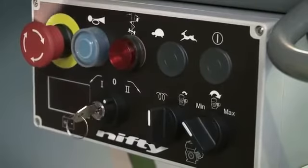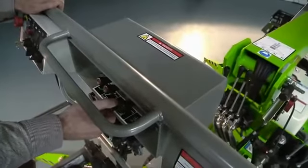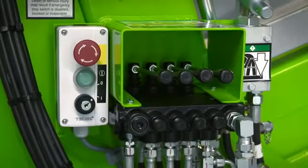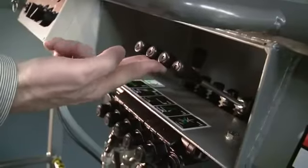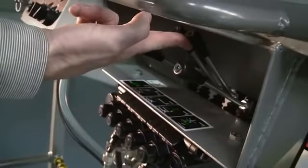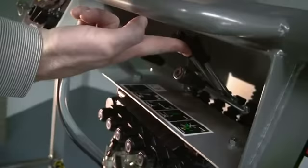After turning on the cage control switch, simple to use hydraulic levers control all boom movements. The main boom controls are also duplicated at the base controls. By simply raising or lowering the hydraulic levers while pressing and holding the green power button, the operator can easily and accurately move each boom individually or multifunctionally to position the cage.